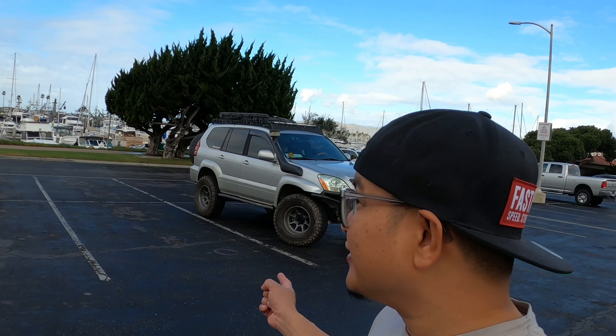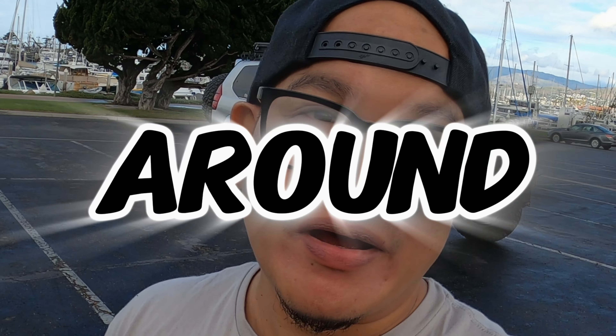Welcome back! Today I'm going to show you why this Lexus GX 470 is one of the best all-around rigs for you, me, or anybody. Let's check it out.